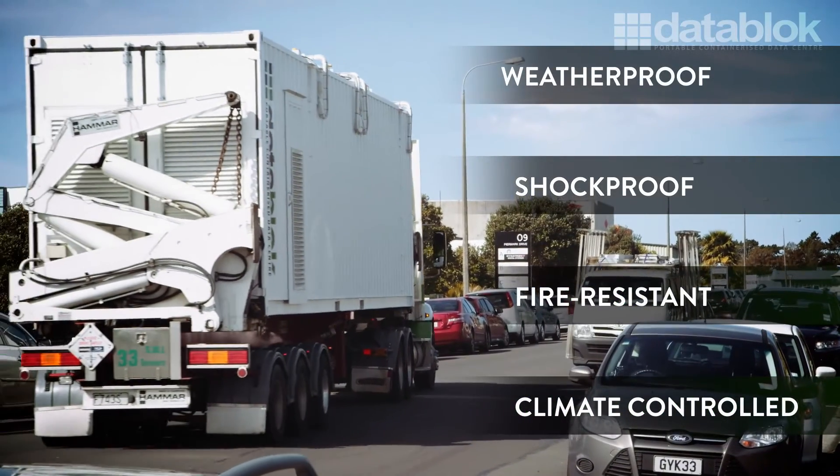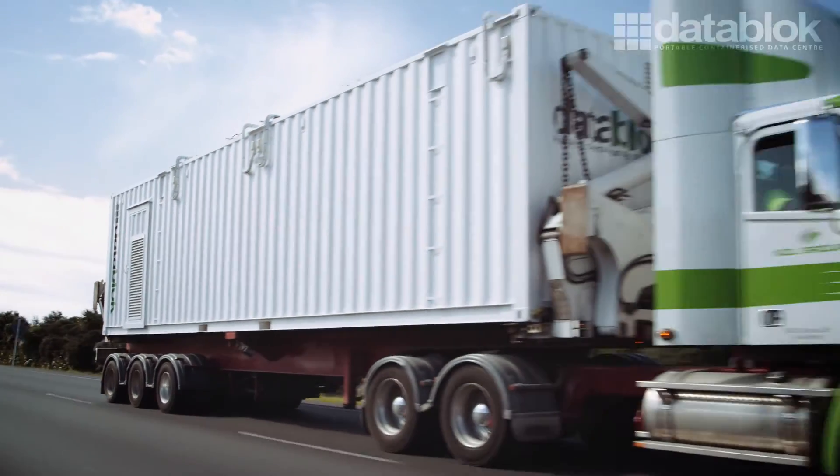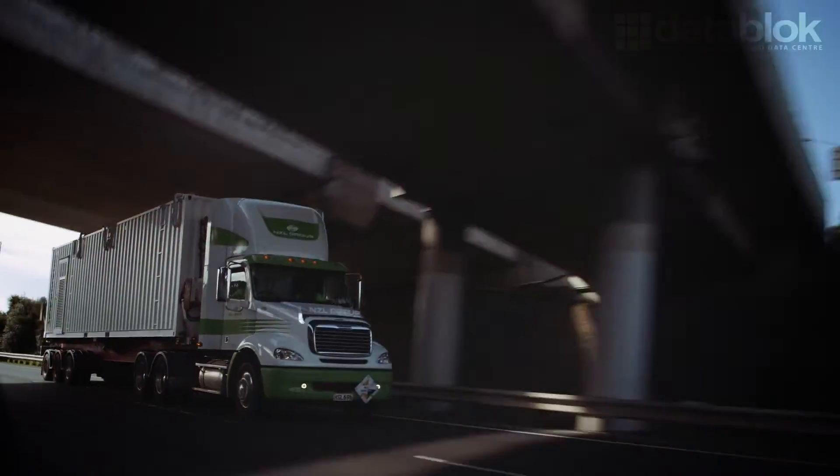No one wants to invest hundreds of thousands of dollars in a data centre only to move and have to spend that money again. With a DataBlock, when you move, your infrastructure moves with you.